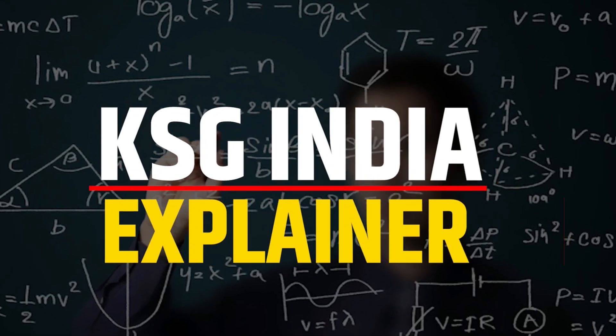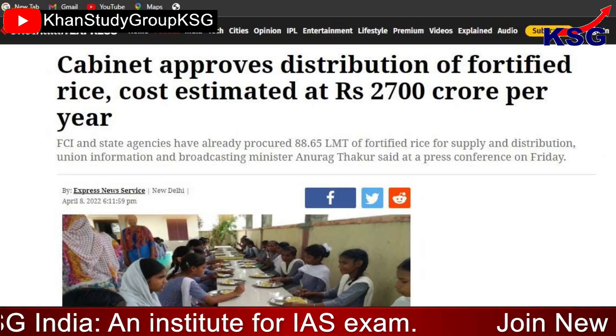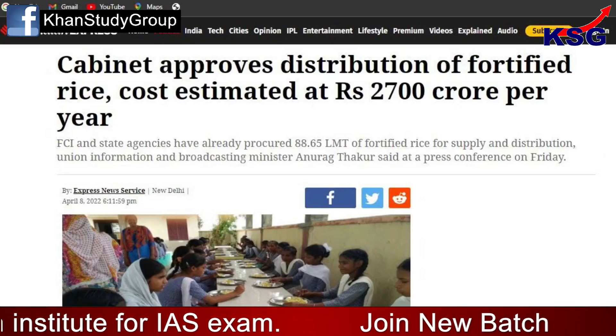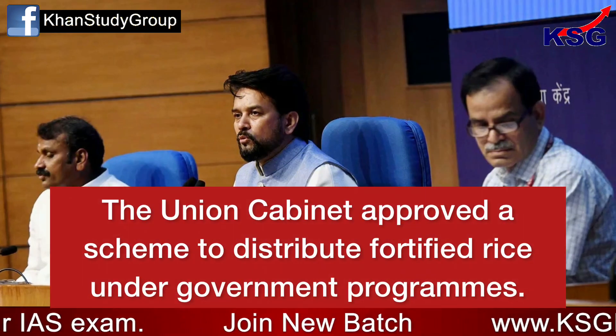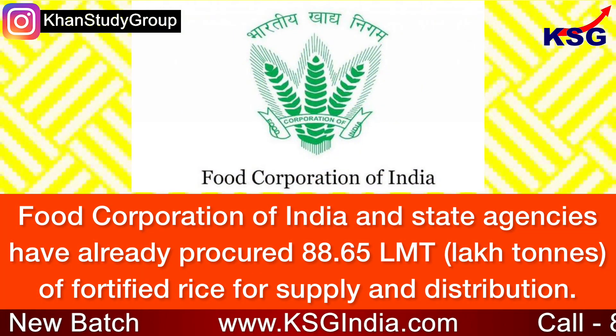You are watching KSG News Explainer. In this video we are going to talk about fortified rice distribution being approved. The union cabinet approved a scheme to distribute fortified rice under government programs.